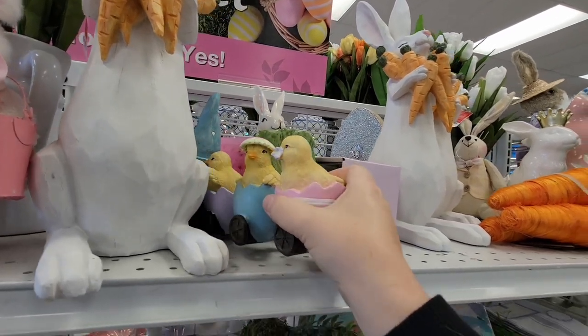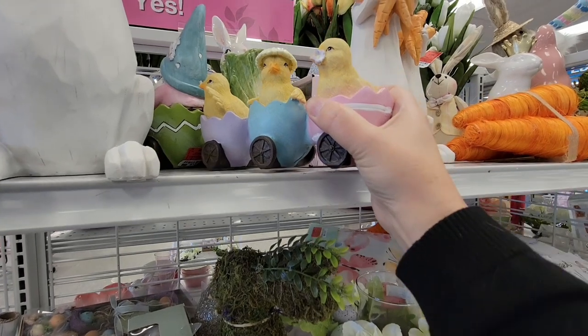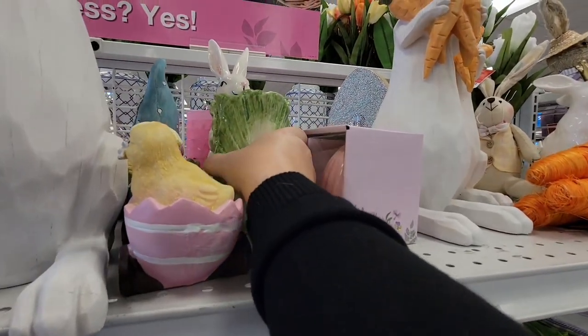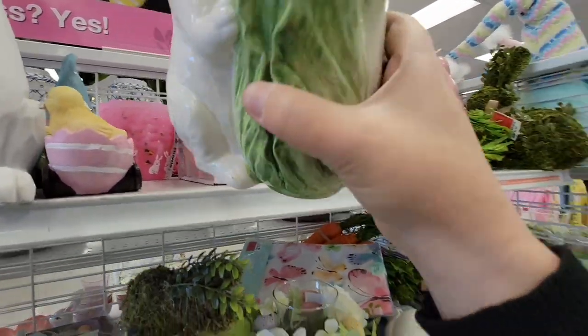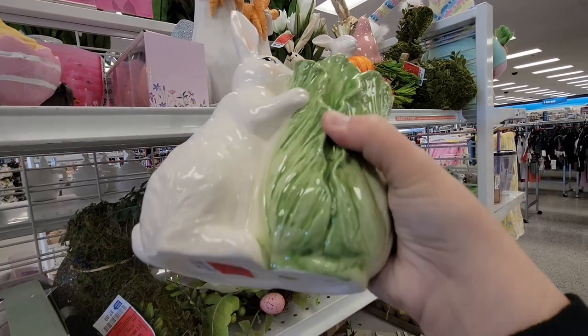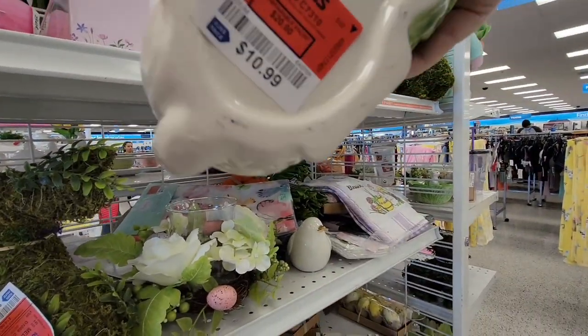Now this little piece was really long and something was holding it, so I definitely did not want to break anything. But this cute little rabbit with the cabbage — how adorable. It's like a little vase, and for $10.99 that is really sweet.